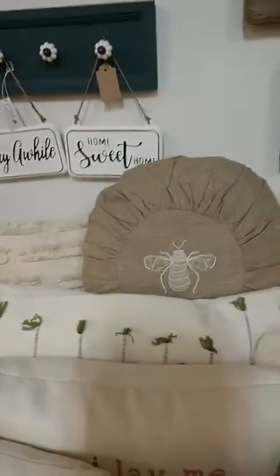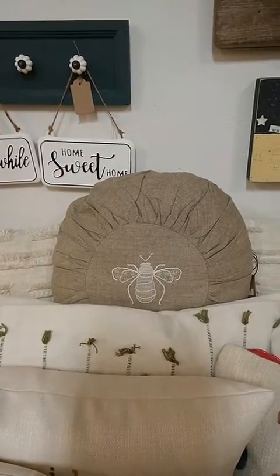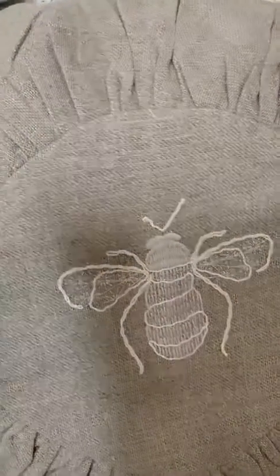And then we got these bee pillows. They're round and decorative, made out of linen, and they're just beautiful. See how that's embroidered on there? It also has a zippered back on it. Those are so nice.